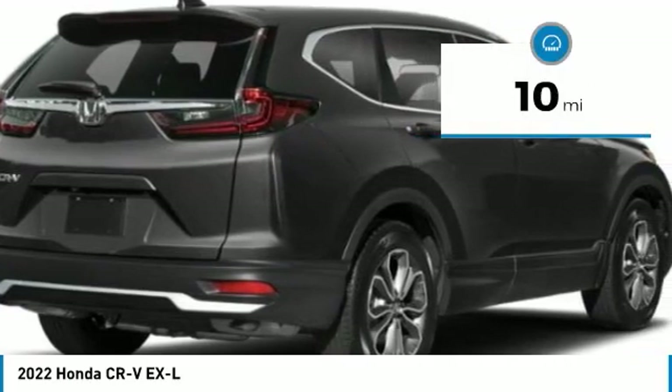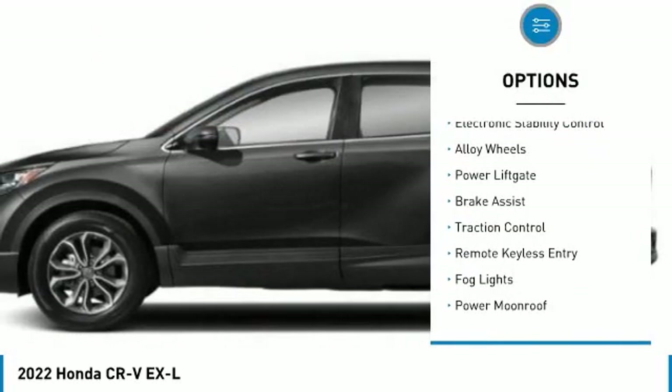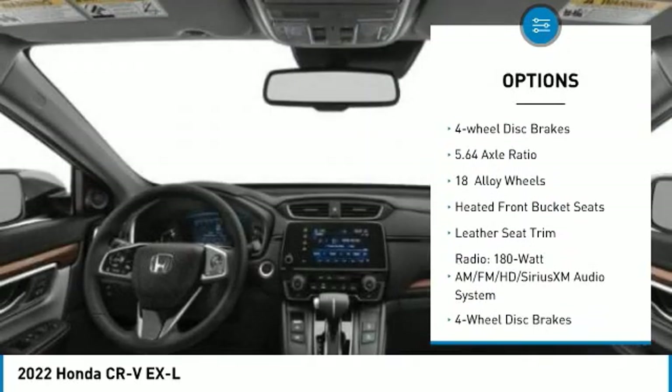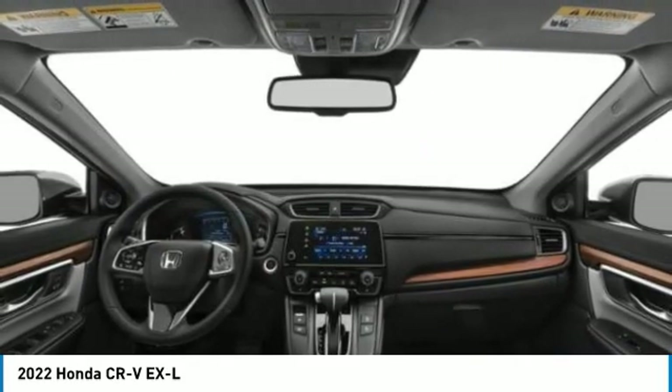This vehicle has less than 100 miles. Here are some of this vehicle's great options: electronic stability control, alloy wheels, power lift gate, brake assist, traction control, remote keyless entry, fog lights, power moonroof, speed control, and four-wheel disc brakes.